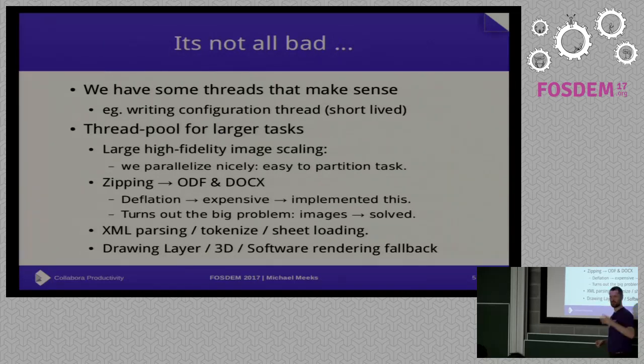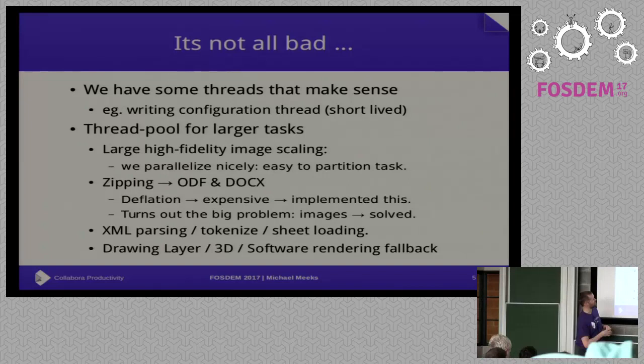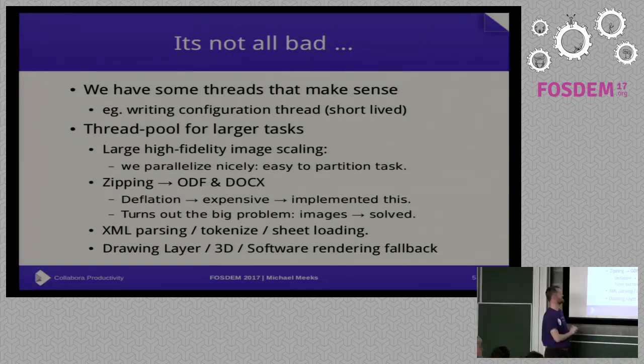It's not actually that bad, though. We do have some threads that make sense — Stefan's Config Manager stuff spawns off and writes configuration in the background. Increasingly, some threads are short-lived: they start and end cleanly. We now have a thread pool that even works. Writing thread pools is quite hard. We've also done work to improve our concurrency primitives so they're much harder to screw up.